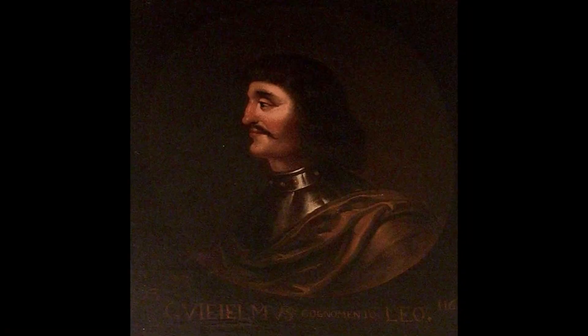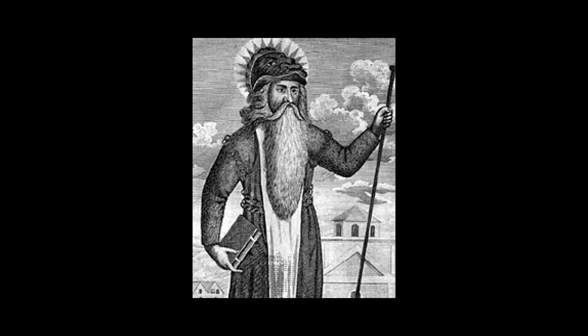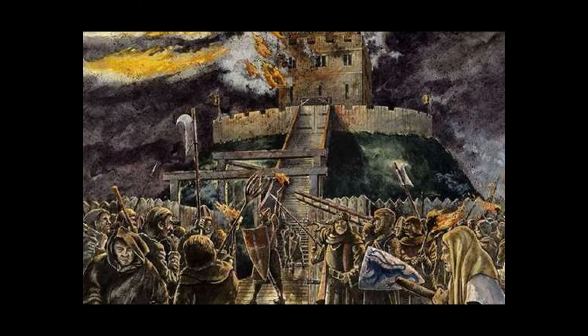In 1173 Warkworth, as it became known, was attacked by William I of Scotland — or William the Lion as he was known — and most of the population was slaughtered.